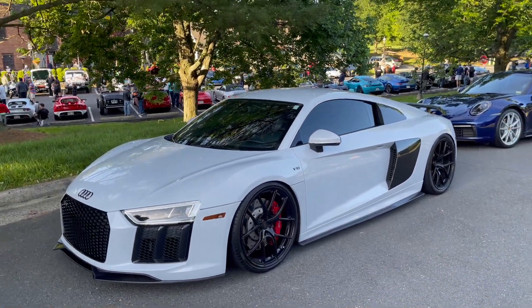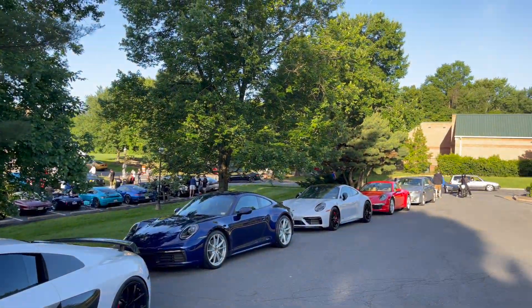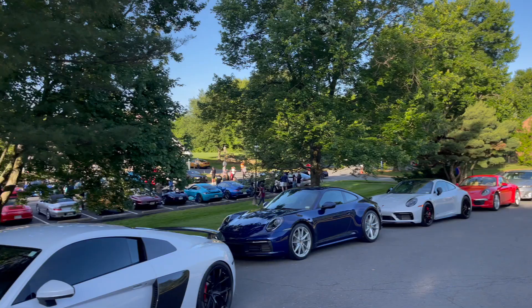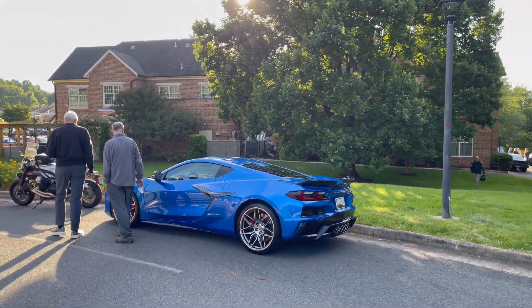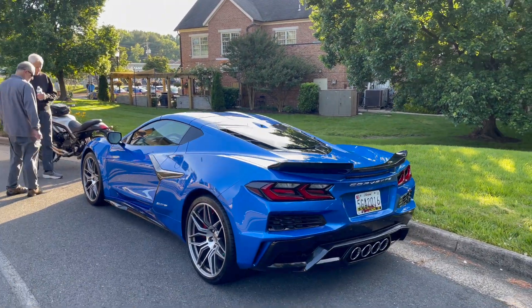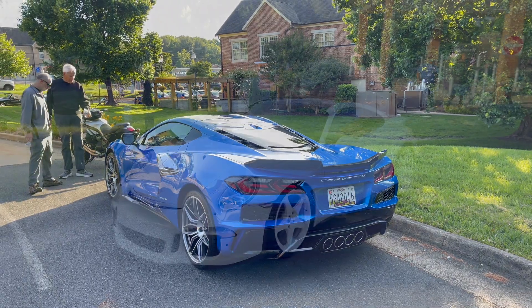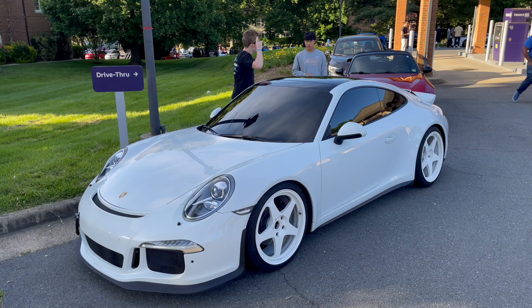Moving along from the R8, you can see this is pretty much Porsche alley — a couple of 911s right here, got another one. And actually a new Corvette C8 Z06 — haven't seen too many of these yet, but awesome with the flat-plane crank and the high-revving V8.